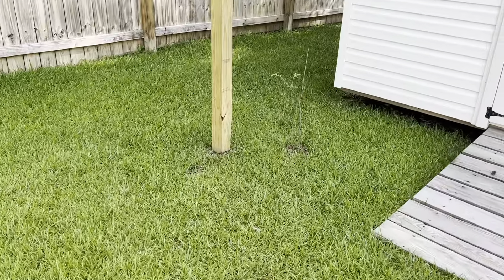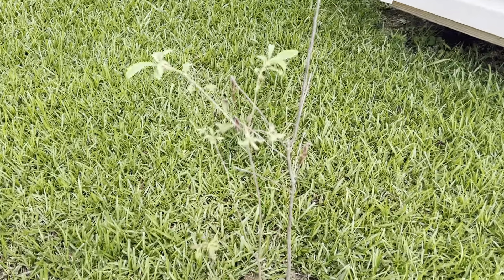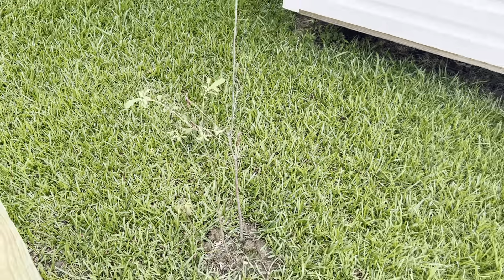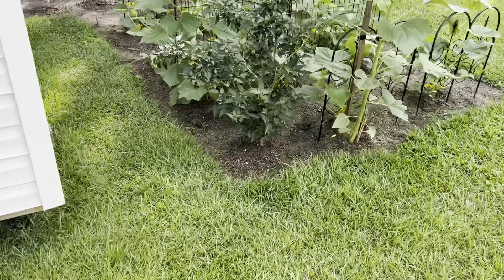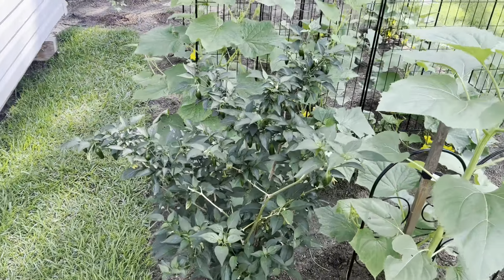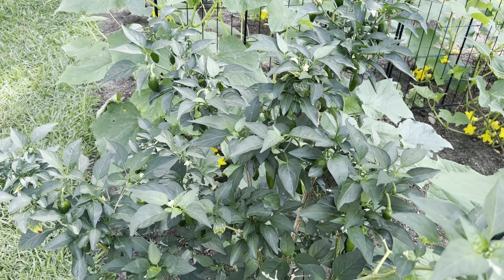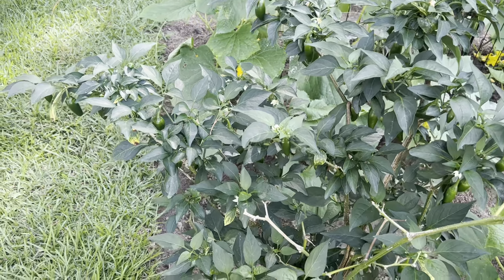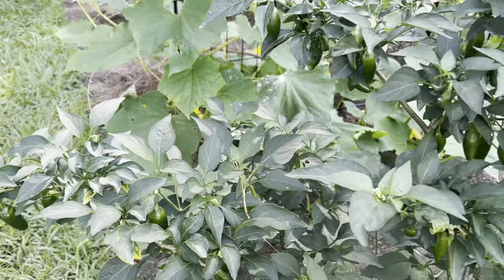Pink honeysuckle is looking good still. And jalapeños — I've already pickled some jalapeños and looks like I've got a lot more on here. They're getting all over the place.